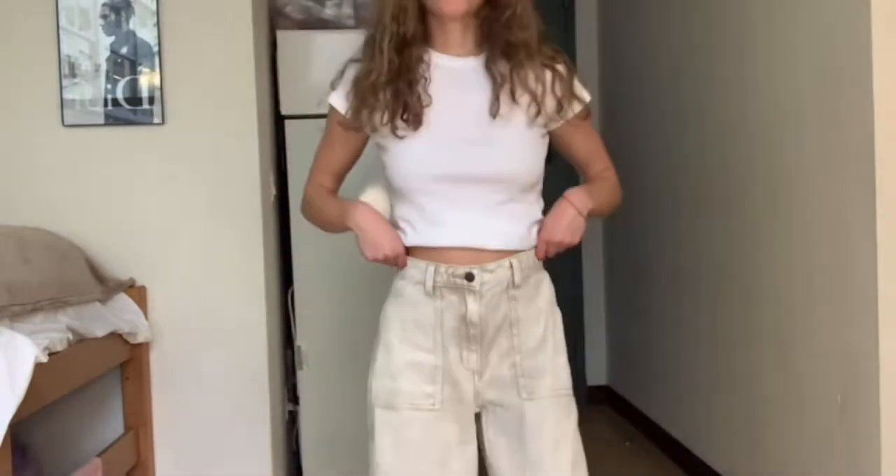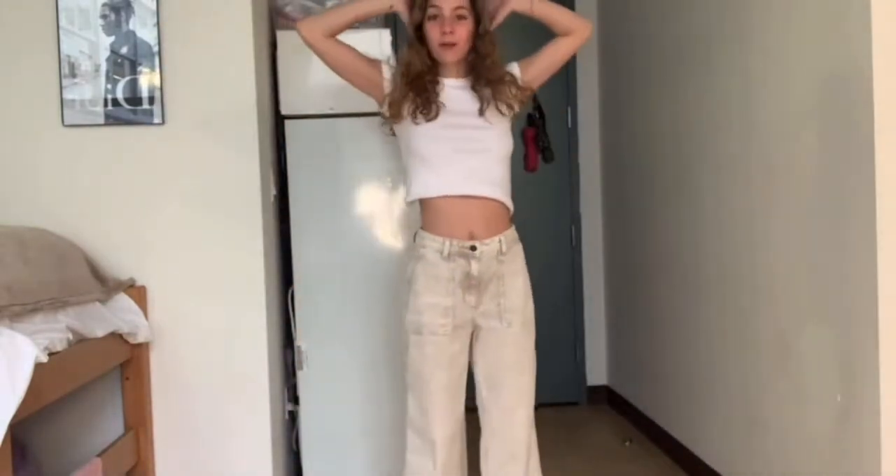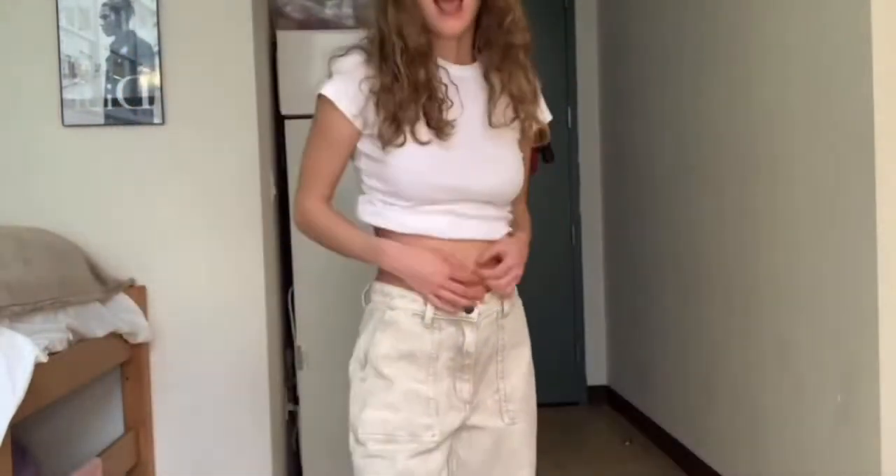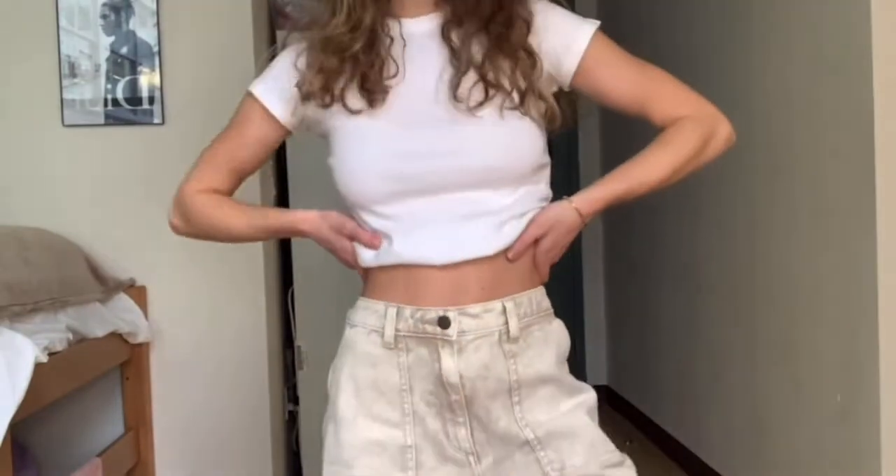For my third outfit, I have this super cute white crop top originally from Brandy Melville — it's Brand J. Galt. Then these super cute pants are actually from Target. I just have them paired with my plain white Air Forces. I think this is a great, bright spring look.